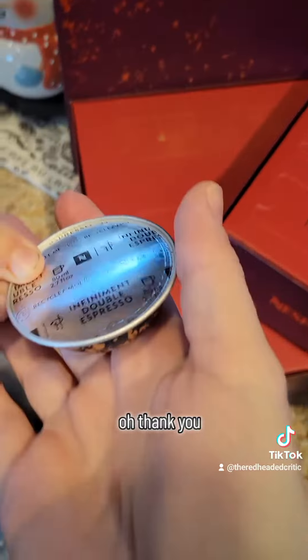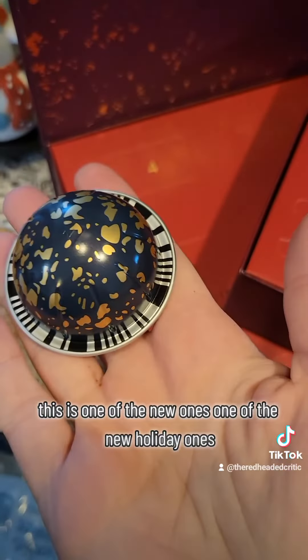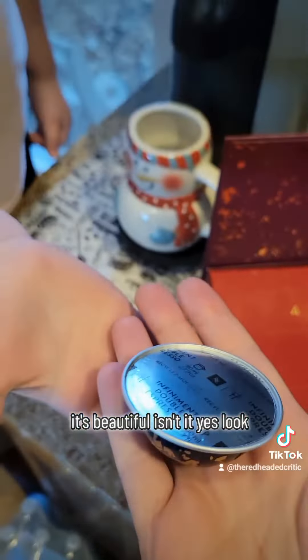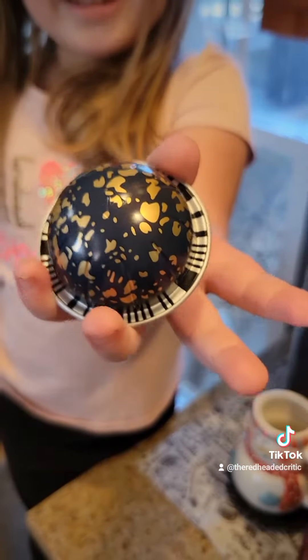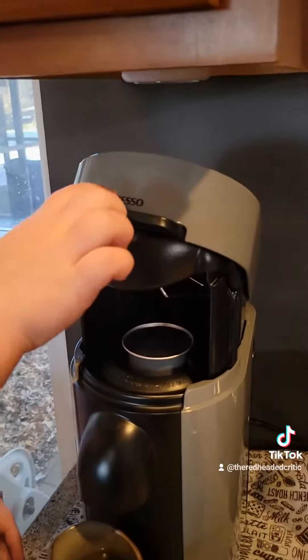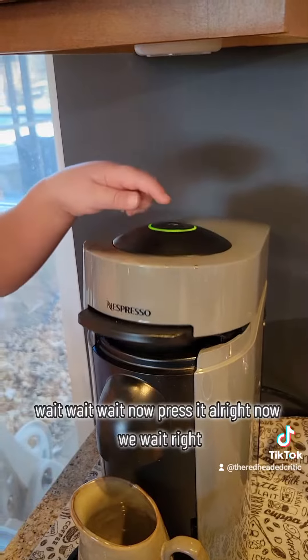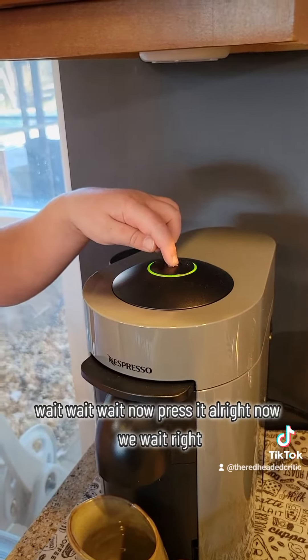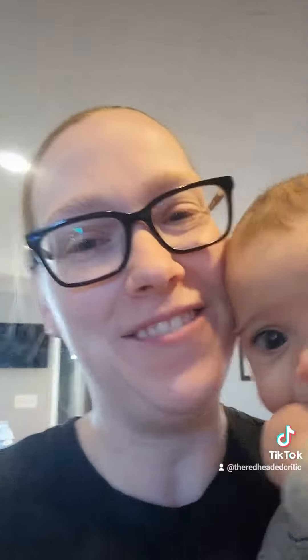Yeah, thank you. This is one of the new ones — one of the new holiday ones. It's beautiful, isn't it? Yes, look. Wait, wait, wait. Now press it. All right, now we wait for the coffee.